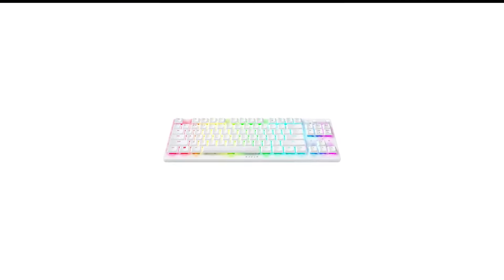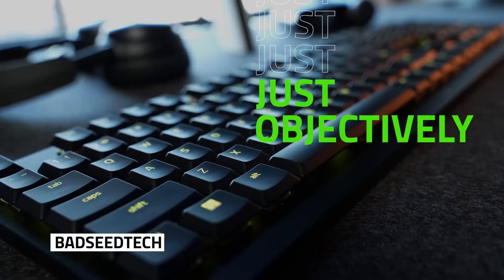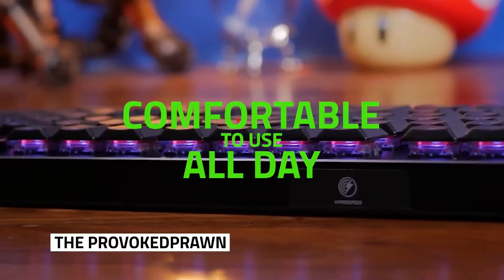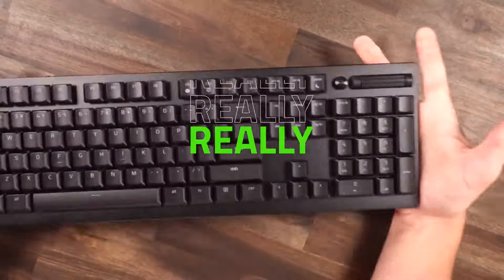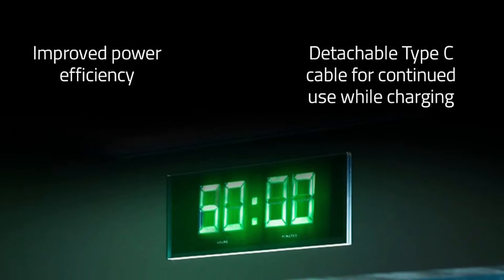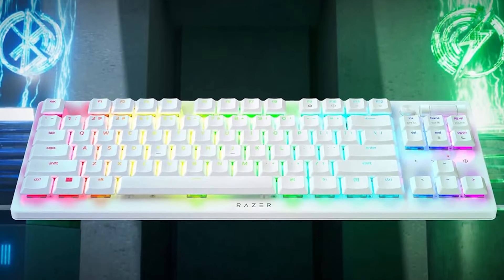Number 4 in my list is the Razer DeathStalker V2 Pro Wireless Keyboard. Razer's DeathStalker V2 Pro is a totally different animal from its predecessor, and that's a good thing. It's an attractive, low-profile keyboard that has basically all the features you need — connectivity, customization, and pretty lights. Plus, a surprisingly decent typing experience and an excellent gaming experience. It's not exactly, as Razer claims, built like a tank, but it's pretty durable for how small, slim, and lightweight it is.